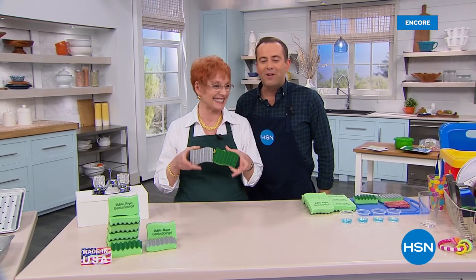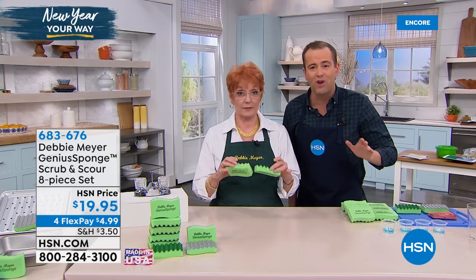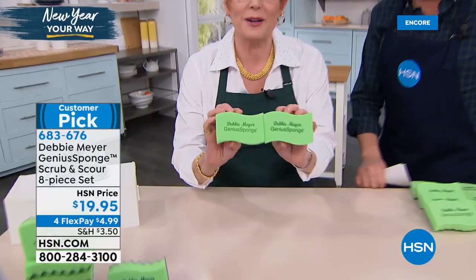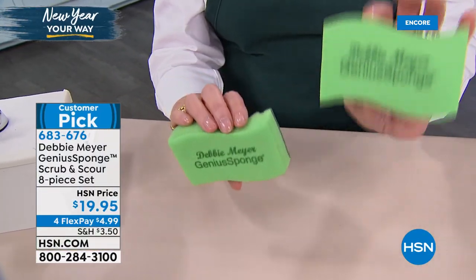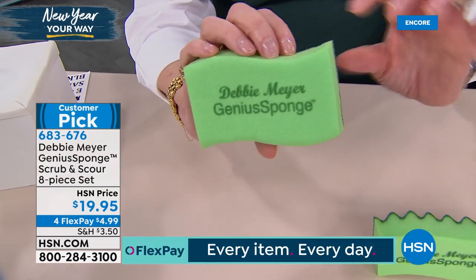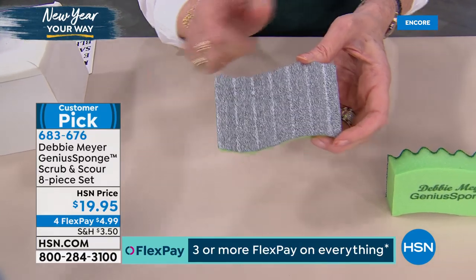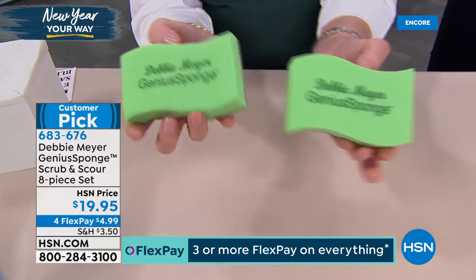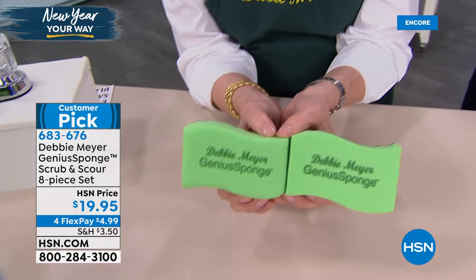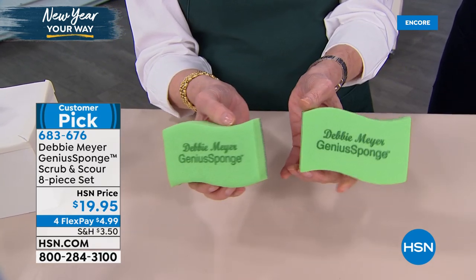Award-winning inventor Debbie Meyer is here tonight. Next up, one of Debbie's other very famous products — the Debbie Meyer Genius Sponge. This is a sponge, but it's no normal sponge. Today you're getting a set of eight: six original sponges with the green backing for nonstick surfaces and regular cleaning and washing dishes, plus two of the newest sponge with the scour back — think grills, baking pans, the bottom of those pots. These sponges will always stay soft, will never smell, and will stay beautifully fresh because they will not support the growth of mold and bacteria in or on the sponge for the life of the sponge.